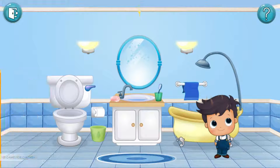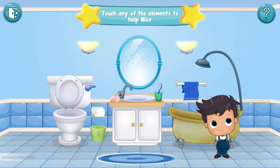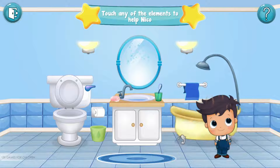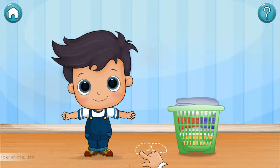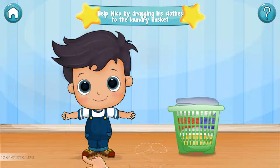It seems that Niko is dirty. To help him, touch the shower. We don't want Niko to get his clothes wet, right? So it is important that before entering the shower, we help him undress by dragging his clothes to the laundry basket.